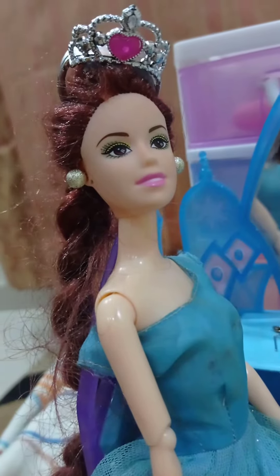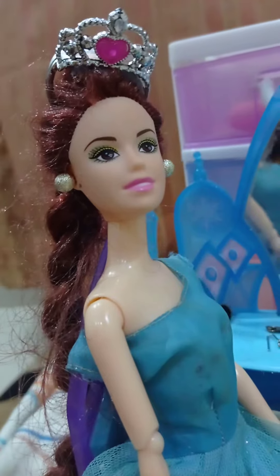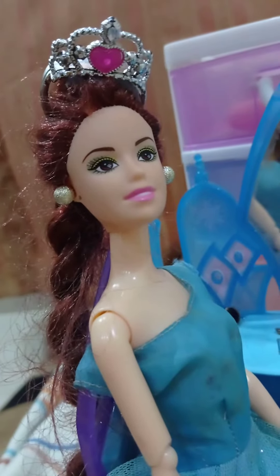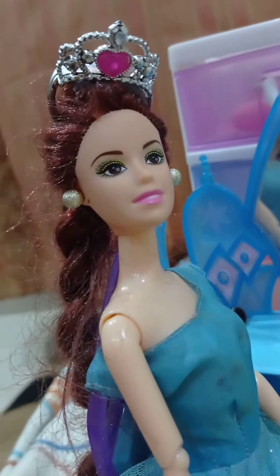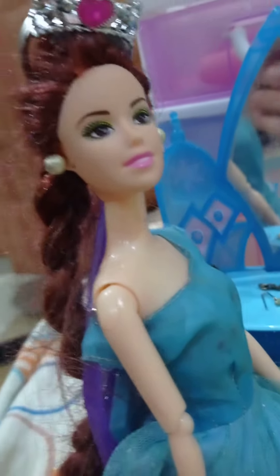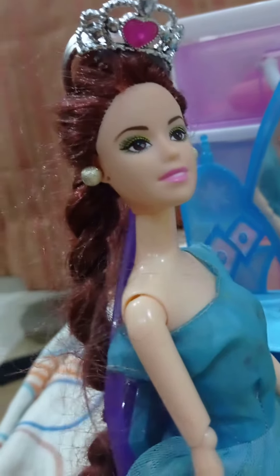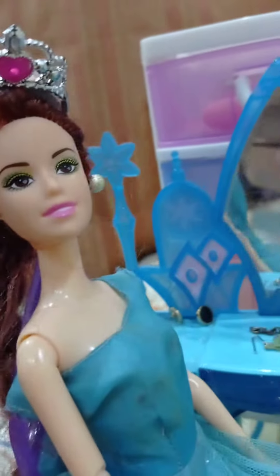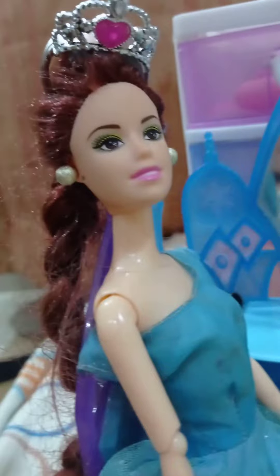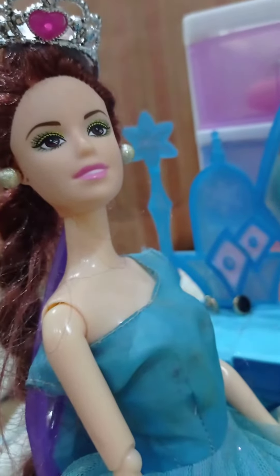Hello everyone, welcome to my channel! Here is Beauty — hello Beauty, how are you? Today, this is my daughter's doll and she's going to tell you about the jewels of beauty. Okay, hand over to Zainab. Hello Zainab, where are you? Hello, I'm here! Today, what are you going to show?